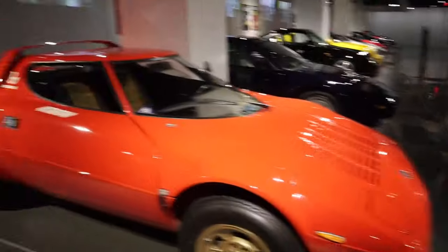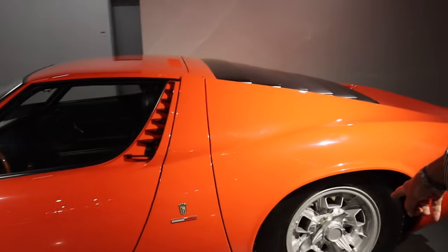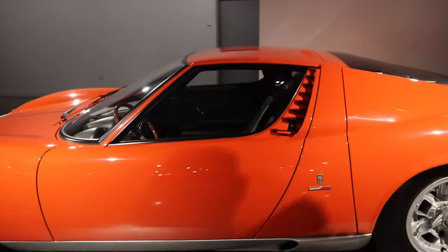Wow, ugly car — ugly car! That's a Lambo right there, '68. You know who has one of these? Rod Stewart — he has this. Yeah!